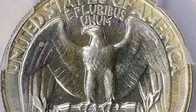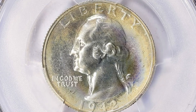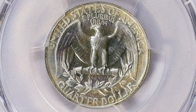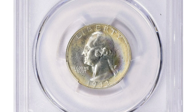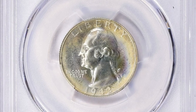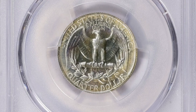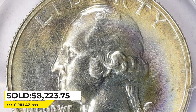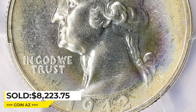Today, the 1942 Washington Quarter PR68 Plus is highly sought after among numismatists and collectors due to its rarity and exceptional condition. Depending on its provenance, grade, and other factors, it can have significant market value often exceeding thousands of dollars — like this gem, which was sold for $8,223.75 with buyer's fee at Great Collections Auction.